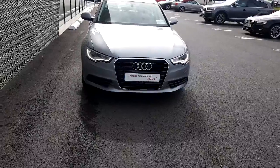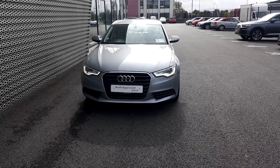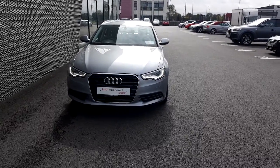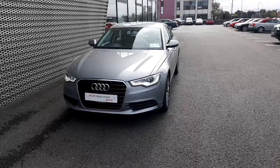If you have any questions or would even like to take this gorgeous A6 2.0L TDI for a test drive, please give us a ring on 01-850-2100 or ring the Audi sales team on 01-850-2100. Thank you for watching.